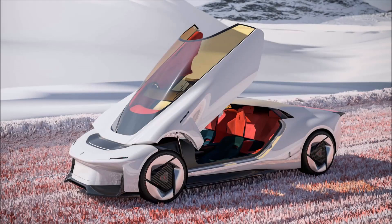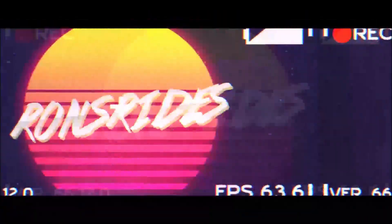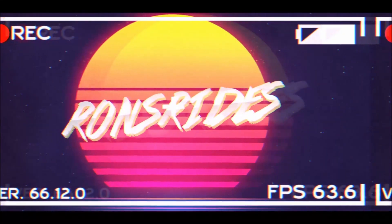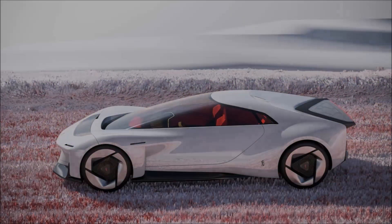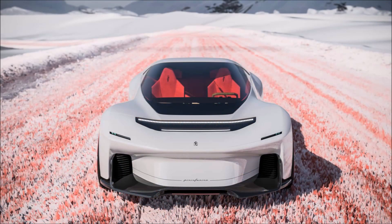This is the hydrogen-powered, Pininfarina-designed Enigma GT. Welcome back to Ron's Rise, and welcome back to another video. Next year, Pininfarina turns 95, and this important birthday will be celebrated with surprises the Italian company is currently keeping to itself. But this special hydrogen 2+2 provides a preview at the Geneva Motor Show.